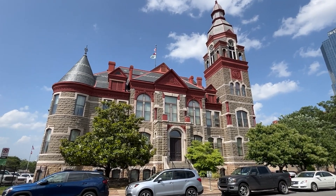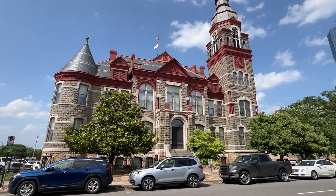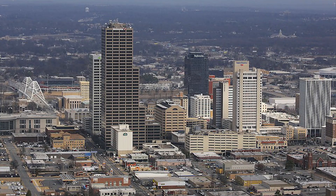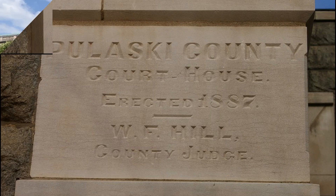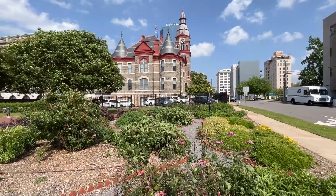The original Pulaski County Courthouse is located at 405 Markham Street, in the heart of downtown Little Rock, Arkansas. This Romanesque Revival building was built in 1889 and was the first permanent courthouse in the state.